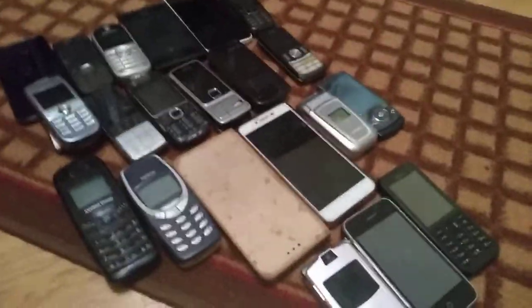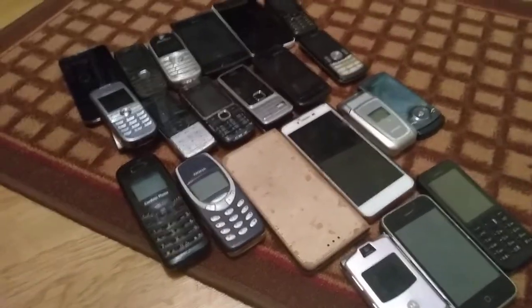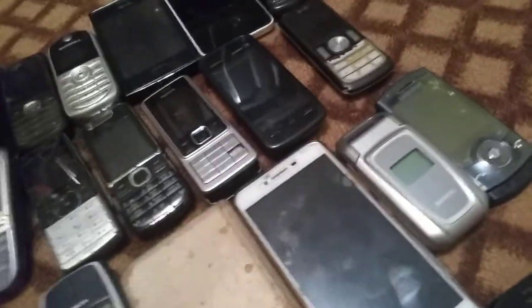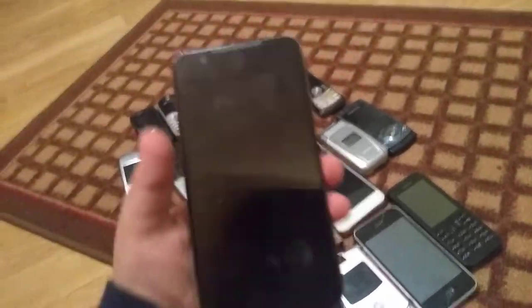Today this is the full phone collection that I have. I think I lost some phones. First of all, I'm recording with the Motorola E5 which I use as a main phone.